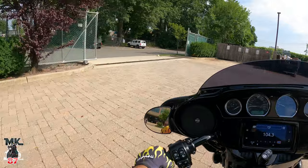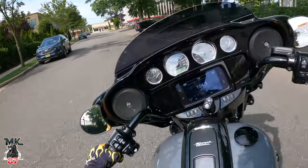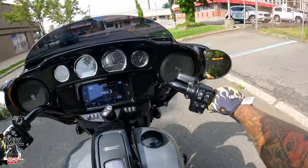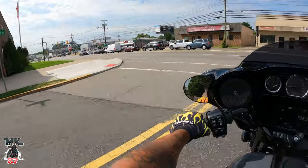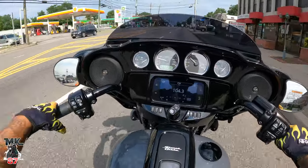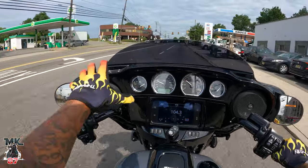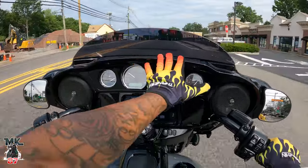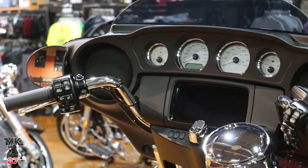This bike does have the Screaming Eagle slip-ons that Bergen put on — they put the slip-ons and the LED turn signals everywhere as well. Has a nice little purr to it, feels great. There's just something about the Street Glide guys. I feel like I could manage this bike a lot more easily than I can with the Road Glide, just because of the size of the fairing. The gloss interior right here — on the Standard you're going to have that matte black.